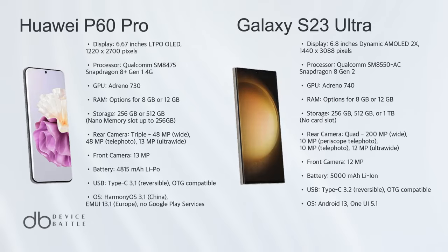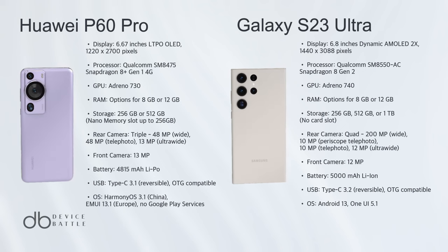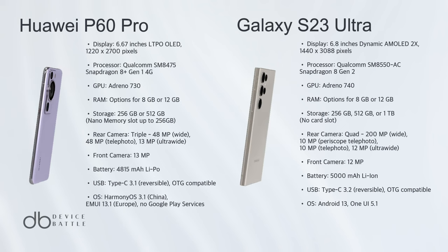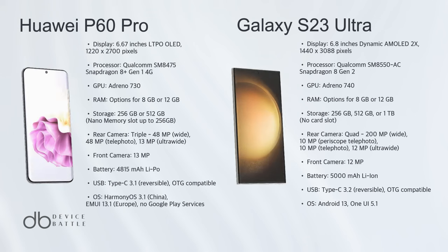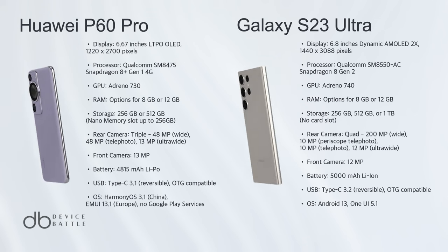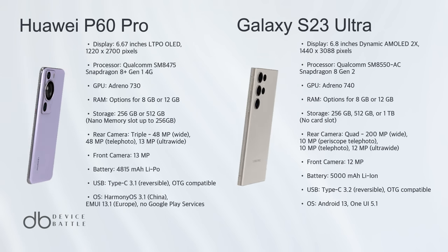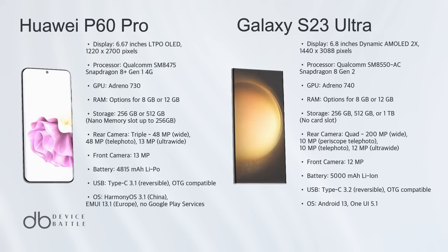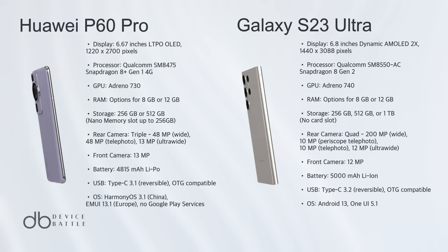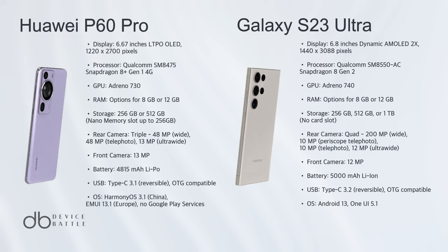After a thorough analysis, Samsung emerges as the winner in this head-to-head battle. While both phones offer cutting-edge technology, the S23 Ultra takes the lead with its superior camera system, boasting a groundbreaking 200MP sensor and advanced features like 8K video recording. Its robust battery life outperforms the P60 Pro, ensuring longer usage without frequent charges.